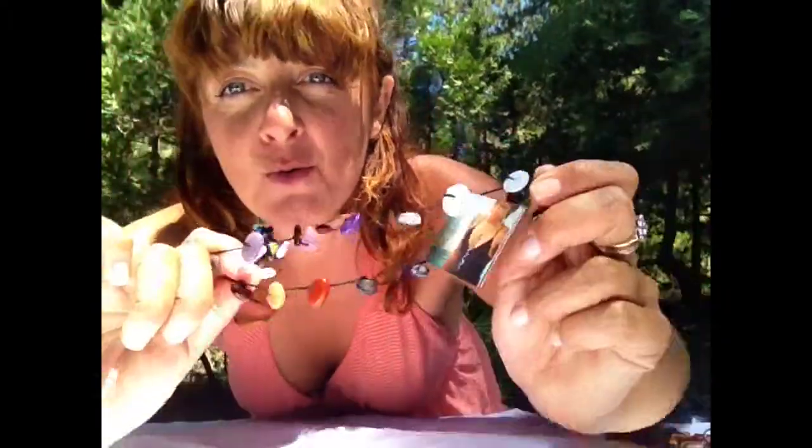This is our Balance Lace. It's our most popular one. It's made with about 40 different types of crystals, and you wear it down your energy field to help you feel more presence. It's just gorgeous.